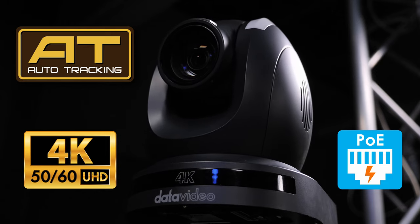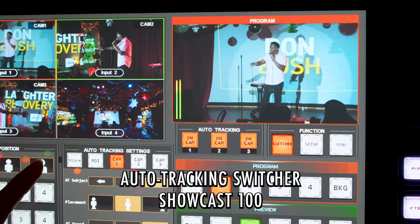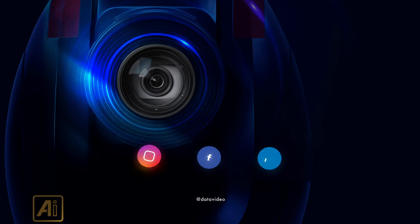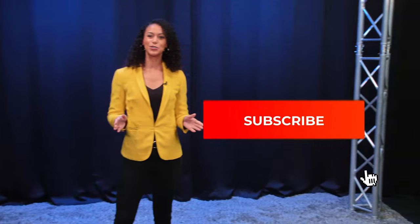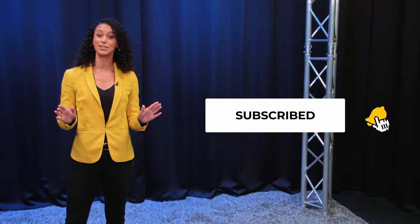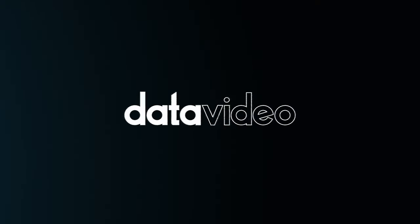To learn more about DataVideo tracking cameras, the RMC-300A, and other tracking workflows from DataVideo, click the link in the description below. Follow us on social media to keep up with everything new we have coming out this year. Subscribe to us here on YouTube and click that bell icon so you don't miss any announcements. We have many new exciting solutions with tracking coming out this year.